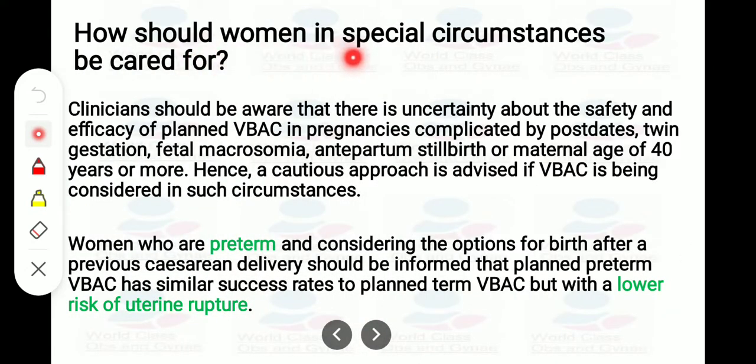How should women in special circumstances be cared for? Clinicians should be aware that there is uncertainty about the safety and efficacy of planned VBAC in pregnancies complicated by post-dates, twin gestation, fetal macrosomia, antepartum stillbirth, or maternal age of 40 years or more. A cautious approach is advised if VBAC is being considered in such circumstances. Women who are preterm and considering VBAC should be informed that planned preterm VBAC has a similar success rate to planned term VBAC but with a lower rate of uterine rupture.